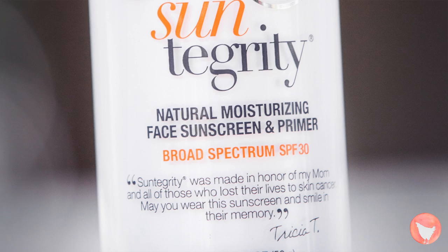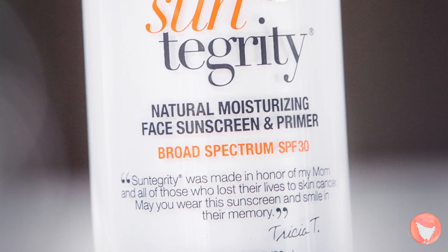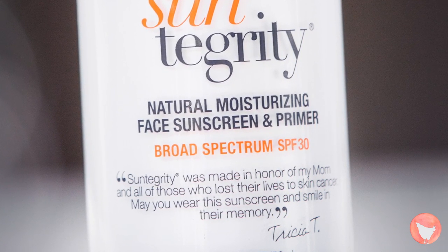I love the quote on the front. Would you tell it to me, please? Sure. Suntegrity was made in honor of my mom and all those who lost their lives to skin cancer. May you wear the sunscreen and smile in their memory. That's so amazing.